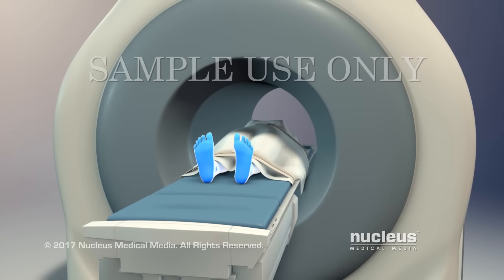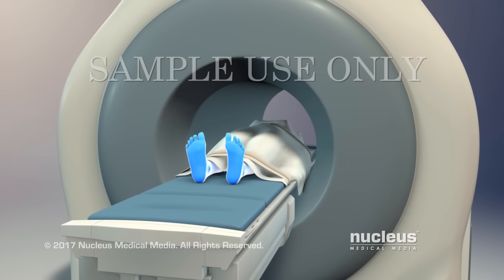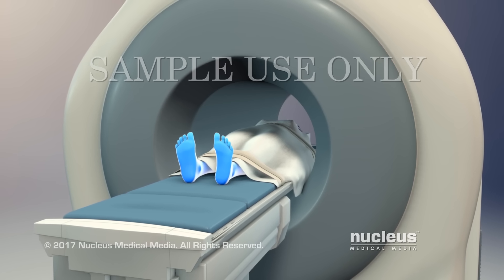During the scan, you will have to stay very still so the images will be clear. You may be asked to hold your breath for a short time.